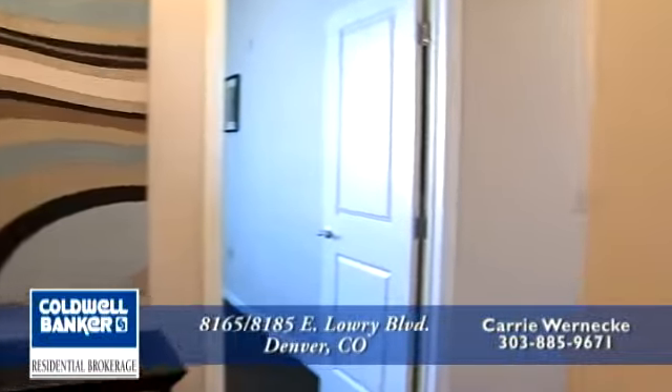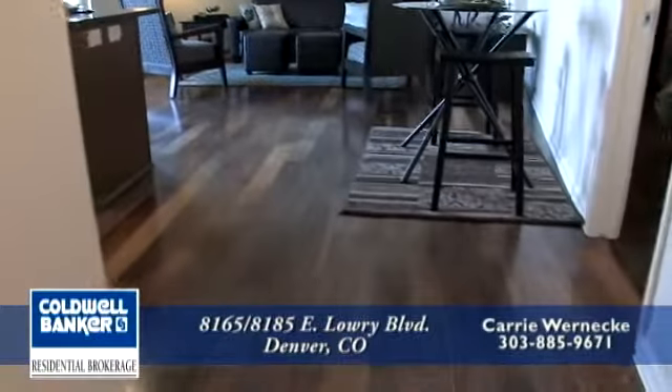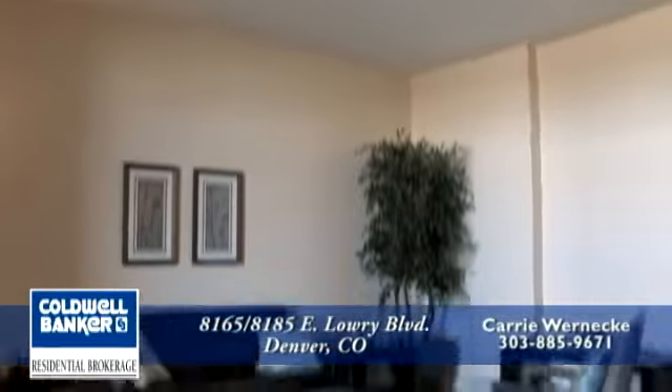As you enter our one-story units, you'll notice that we have fabulous wide plank walnut flooring. As you come into the great room, you'll also find that we have 10-foot ceilings, 8-foot windows, and all of our great rooms open onto a patio or a balcony with a gas line hookup for your grill.